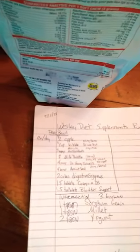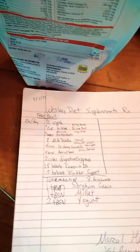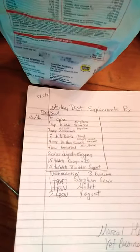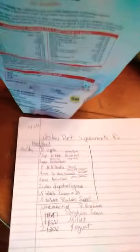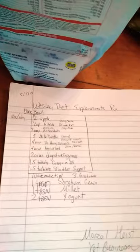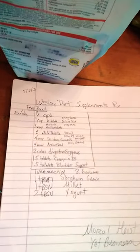I'm also giving him two cubes of digestive enzymes, giving him some Cosequin, giving him some bladder support, and there's the drug that can't be named — it's 3.6 notches. I've done all the math; I can show you that if you want to see it.